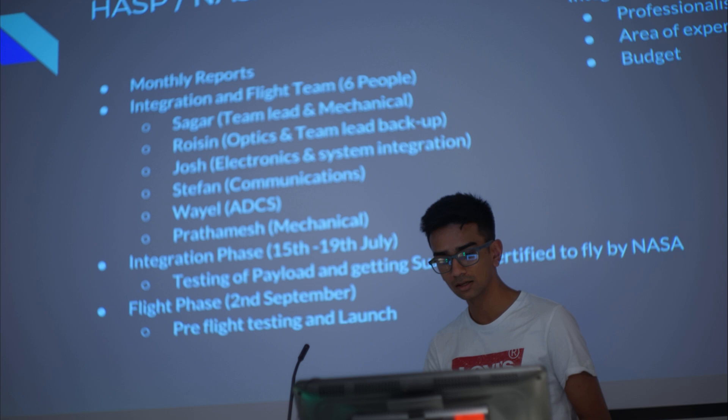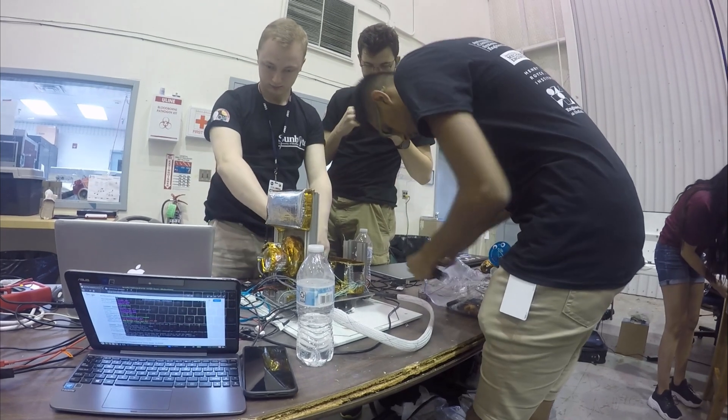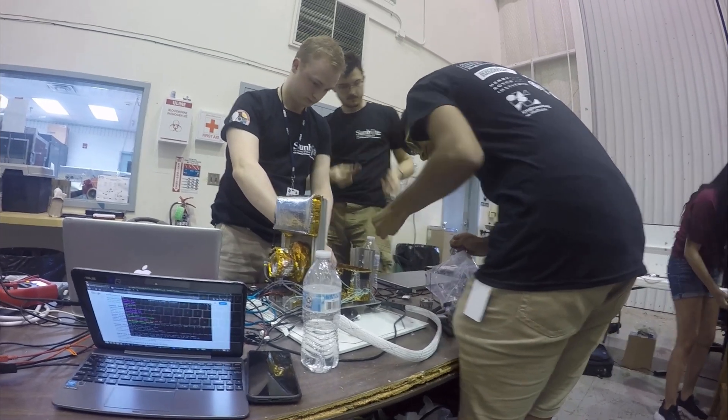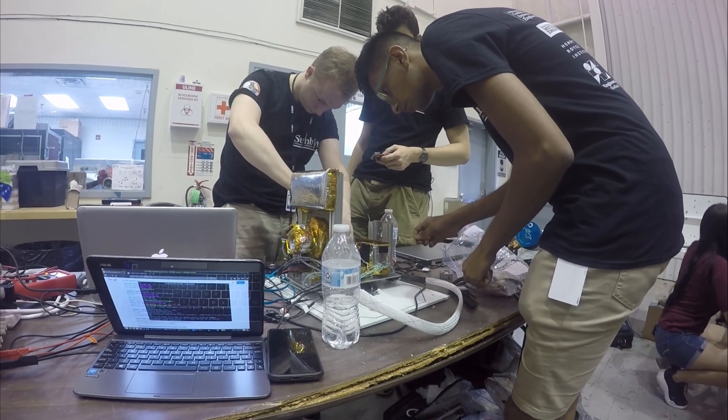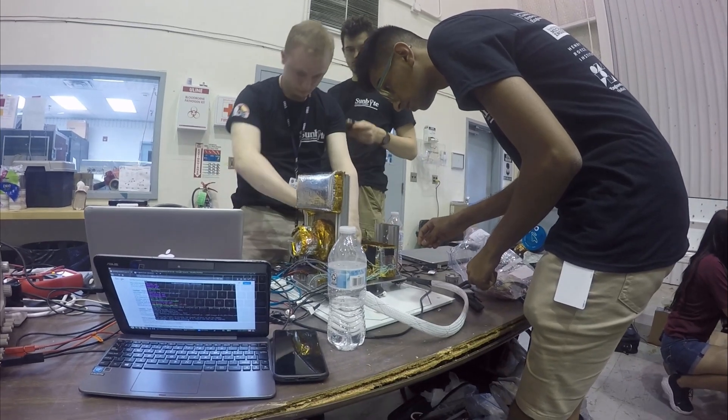My tips for people in second year: really get yourself involved in extracurricular projects and activities. Since you're now used to university life, you probably have much more free time to spend on other project work to help you become more competitive against your peers when looking for graduate jobs. You have a lot of time in second year without the pressure of dissertations, so definitely make the most of it.